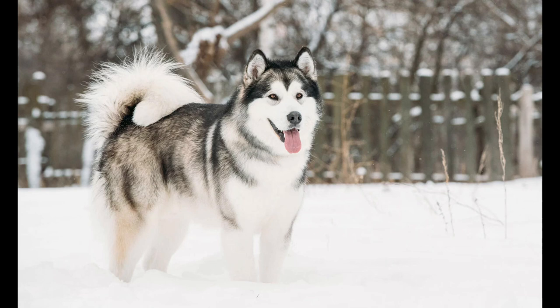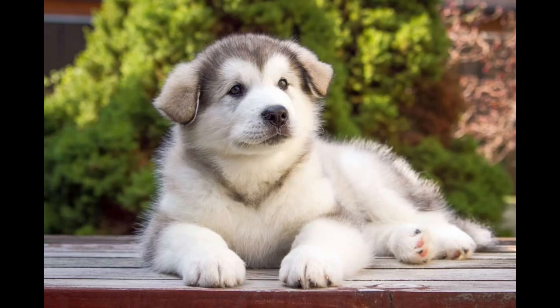Alaskan Malamutes enjoy a long walk or hike daily, coupled with vigorous games. Because they often do not come when called, the space in which Mals run needs to be safe or securely fenced. Some can be escape artists. They particularly enjoy sledding and weight-pulling activities, and can also compete successfully in agility, obedience, and nose work.